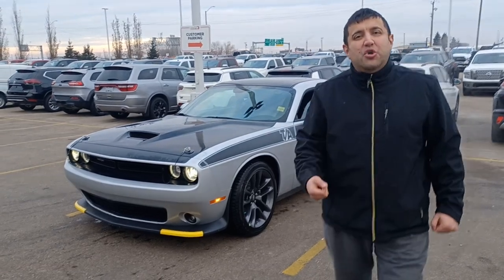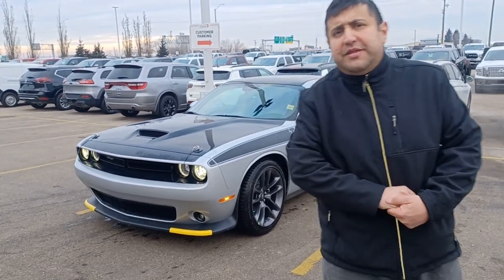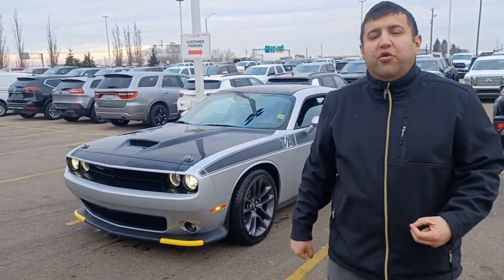Good morning, Jason. I'm yourself from Sherry Park Dodge. This is a beautiful choice, the 2023 Dodge Challenger T/A package. It comes with air cold intake, with power center roof, heated seats, ventilation seats, half-suede, and 375 horsepower.